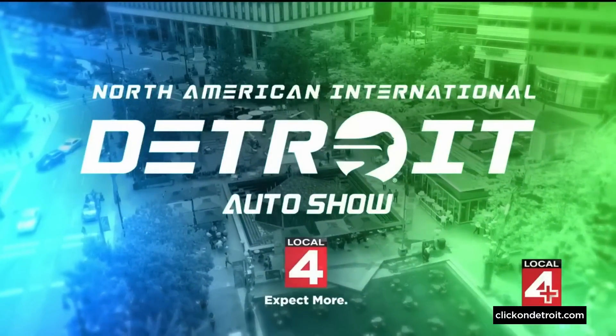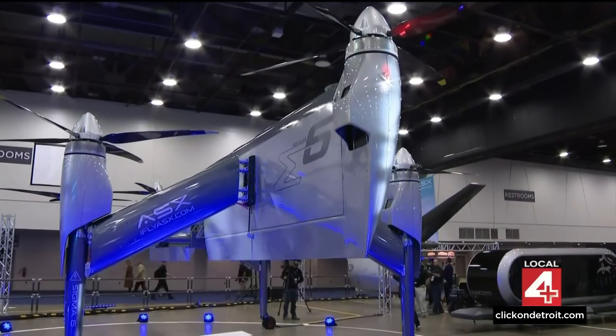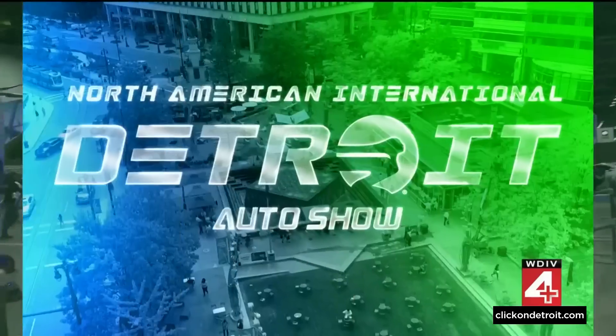This year at the North American International Auto Show, it is not all about the ground-based automobiles with four wheels. At noon, we got a peek at this unique vehicle right here. Business editor Rod Maloney is back with a closer look at how it works.